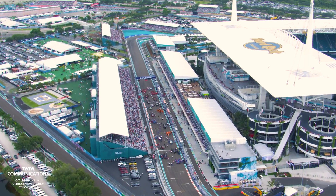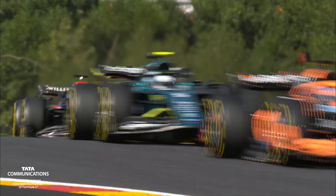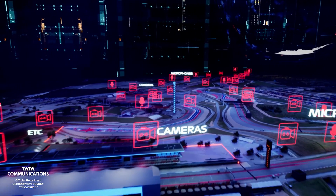It all starts at the circuit. As the drivers battle it out for glory at over 200 mph, F1's cameras and microphones are there, capturing every moment. We generate a huge amount of data from hundreds of sources, and without constant reliable access to every bit, we wouldn't be able to tell the story of the race.